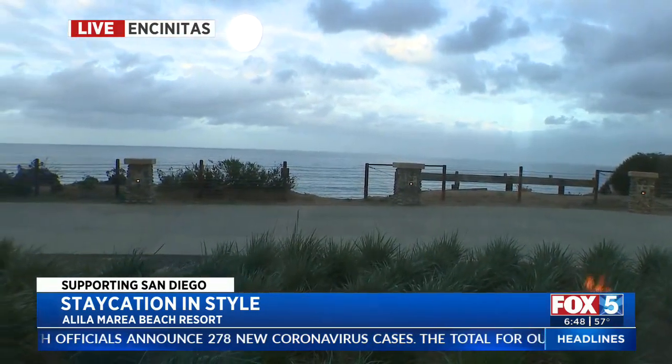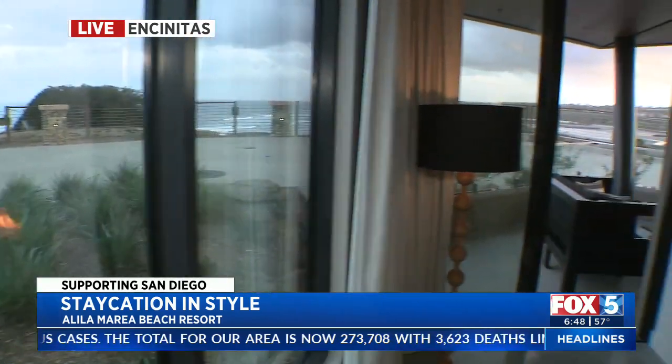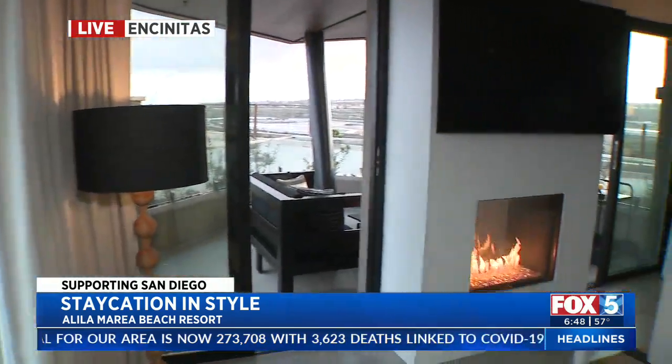You get to see the sun set right over the top of the ocean there. This is one of the beaches that I go to all the time, just because it has really easy access. This is Ponto Beach, by the way — great for the kids. Alright, let's walk on out.